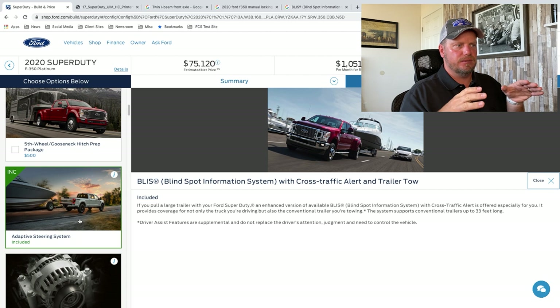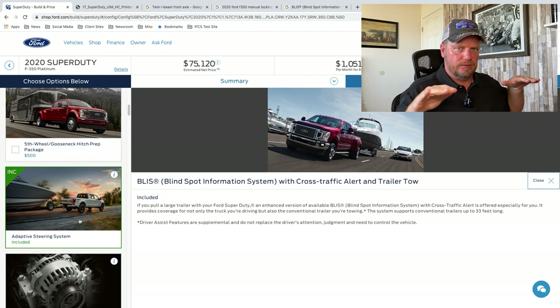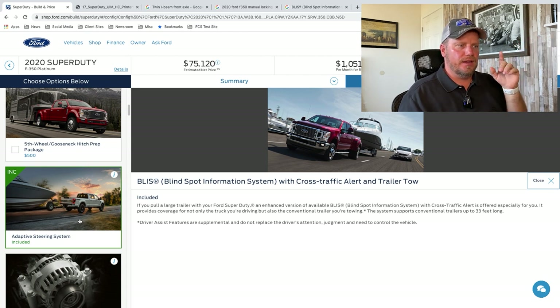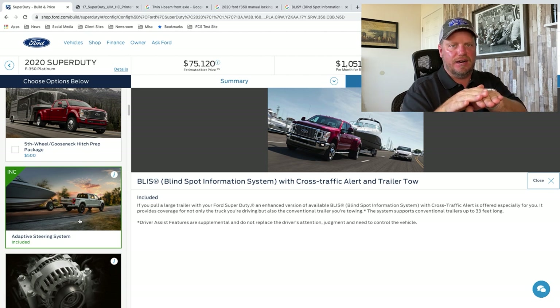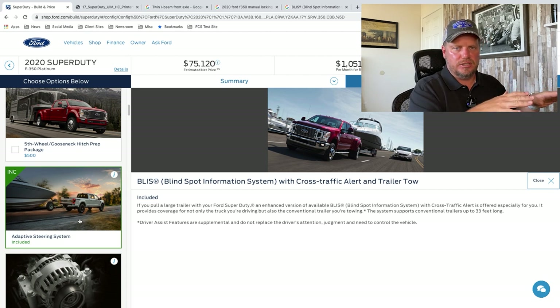Blind spot information systems — usually there are cameras and sensors in the mirrors that shoot out and detect somebody in your blind spot. Somebody behind the cab that you can't see. The truck has a little image in the mirror that'll indicate somebody's there — it'll light up and say someone's in your blind spot. What they've started doing more is they've allowed the additional blind spot detection to extend back with a trailer tow. So if you set up your trailer inside the driver information screen, when you turn on the BLIS it'll do your trailer too. That way somebody could be in your trailer blind spot and it'll alert you for the whole truck, so you're ready to change lanes without any worries.